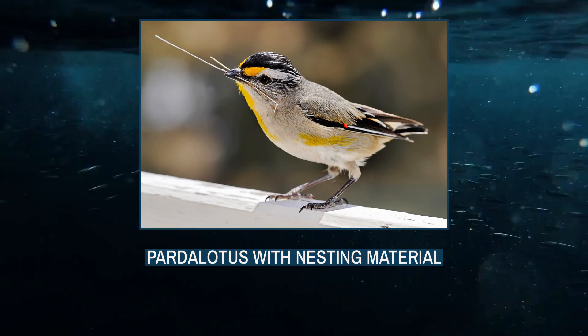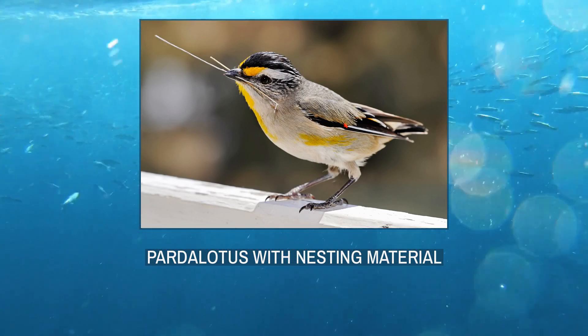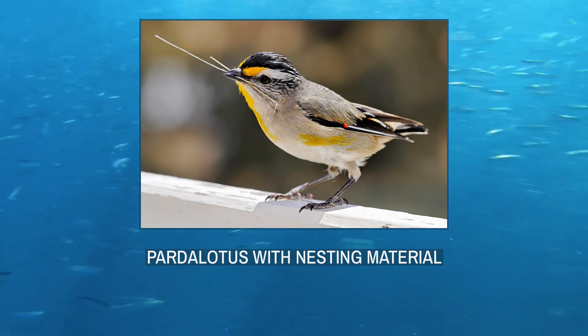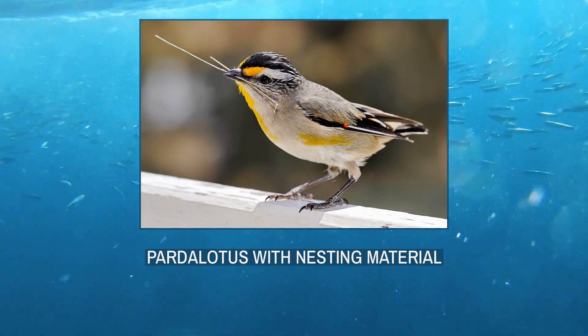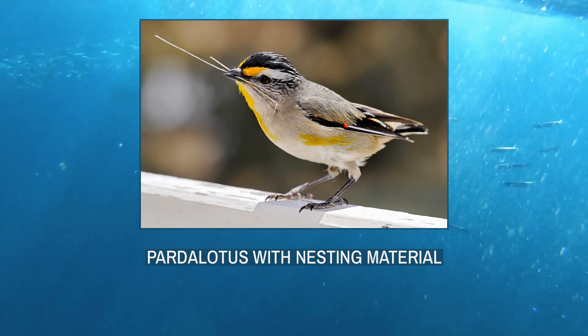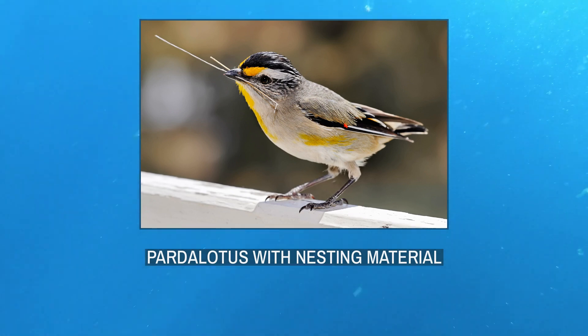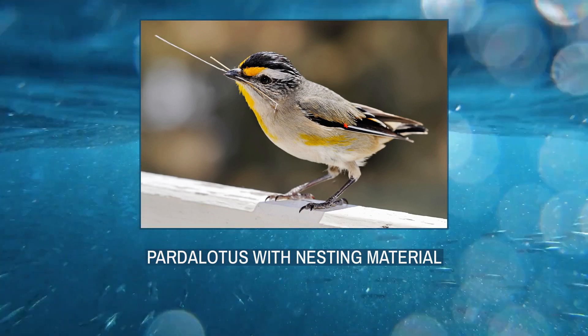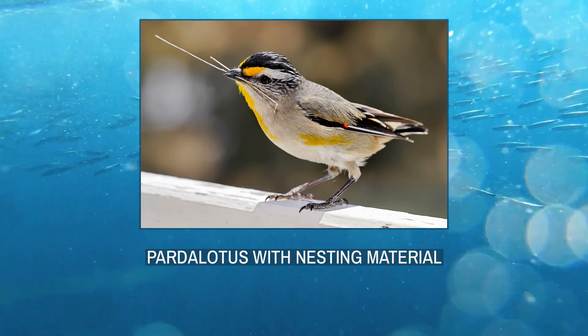The family once contained several other species now split into the family Acanthysidae. Pardalotes spend most of their time high in the outer foliage of trees, feeding on insects, spiders, and above all lerps, a type of sap-sucking insect. Their role in controlling lerp infestations in the eucalyptus forests of Australia may be significant. They generally live in pairs or in small family groups but sometimes come together into flocks after breeding.